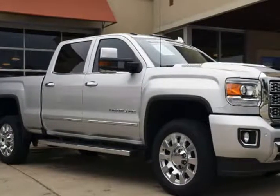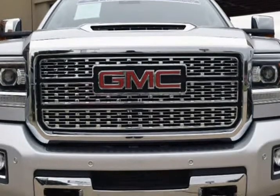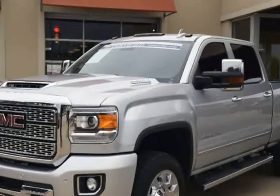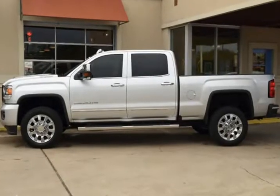This 2018 GMC Sierra 2500 HD is brought to you by RLB Sales & Leasing. Certified pre-owned, one owner, 2018 GMC Sierra 2500 HD Crew Cab Denali 4x4.